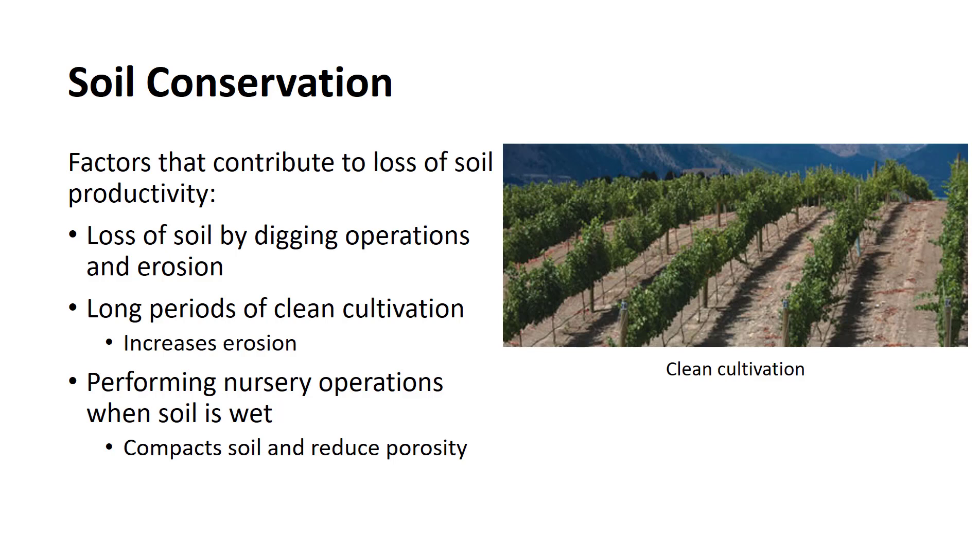Soil conservation is another area of field production that management must direct its attention to if the nursery is to remain productive. Soil conservation is managing the soil so that its productivity can be optimized for both current and future plantings. Unfortunately, many nursery practices contribute to the loss of soil production. These practices include: 1) loss of soil by digging operations and erosion, 2) long periods of clean cultivation, and 3) performing nursery operations when the soil is wet.